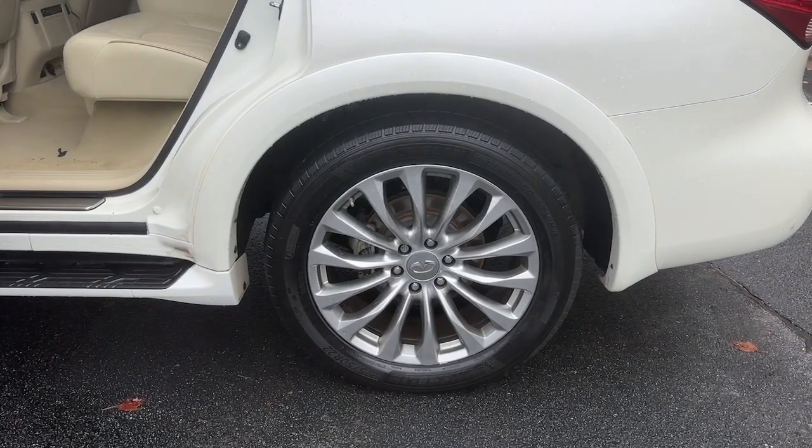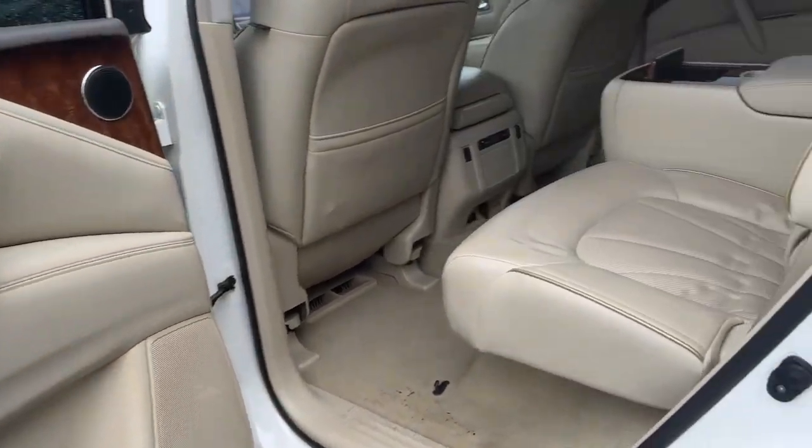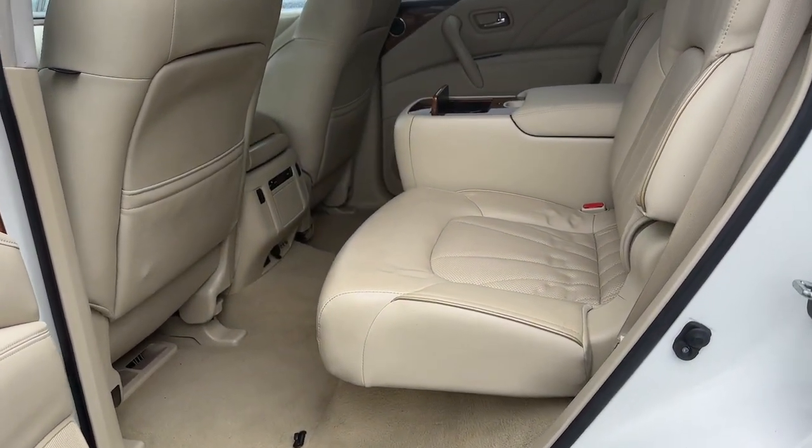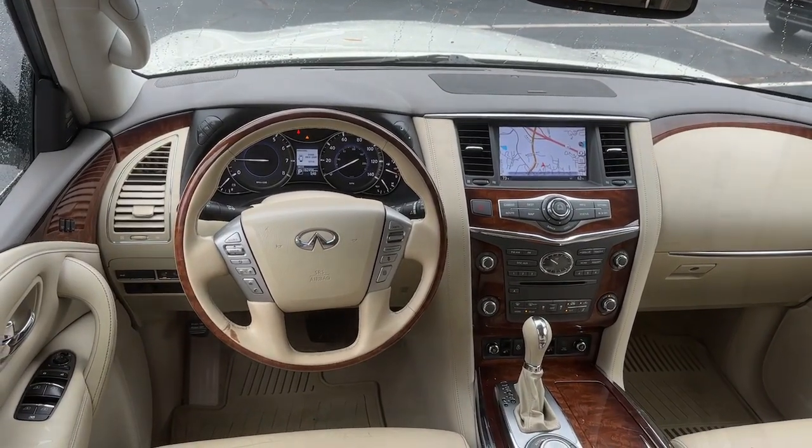Heated steering wheel, pre-collision system, navigation system, keyless entry, heated driver seat, moonroof, power passenger seat, heated rear seat, woodgrain interior trim, heated mirrors.